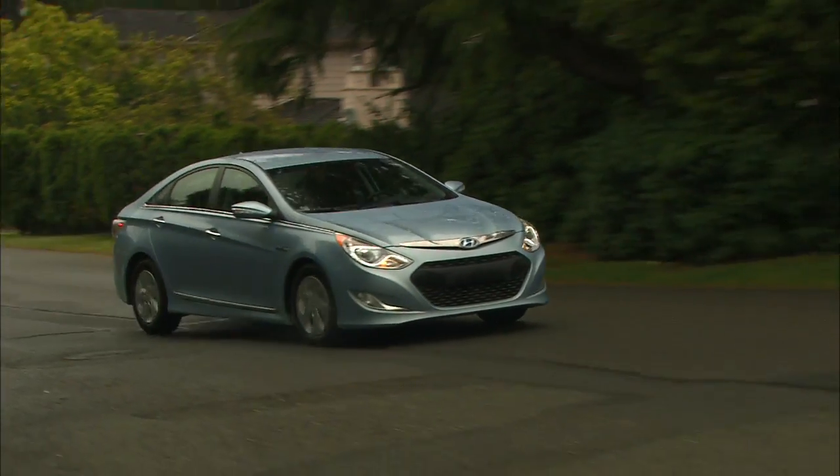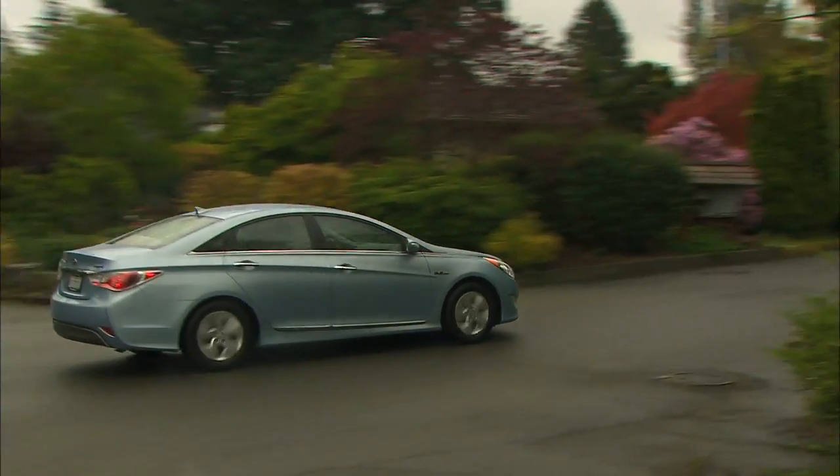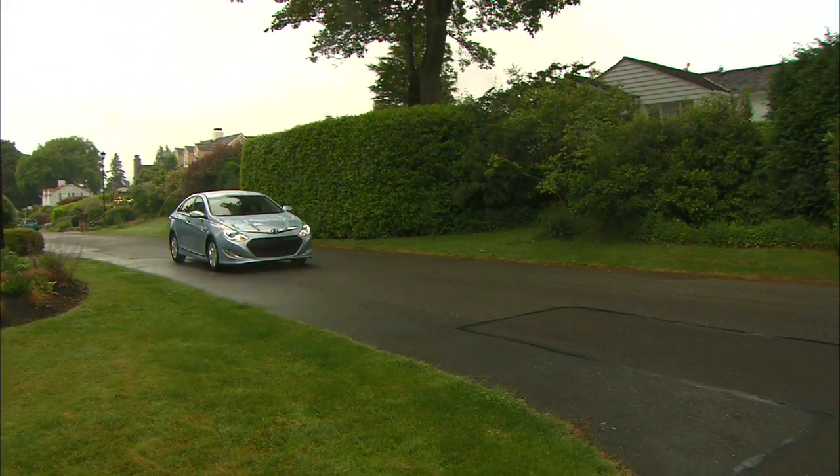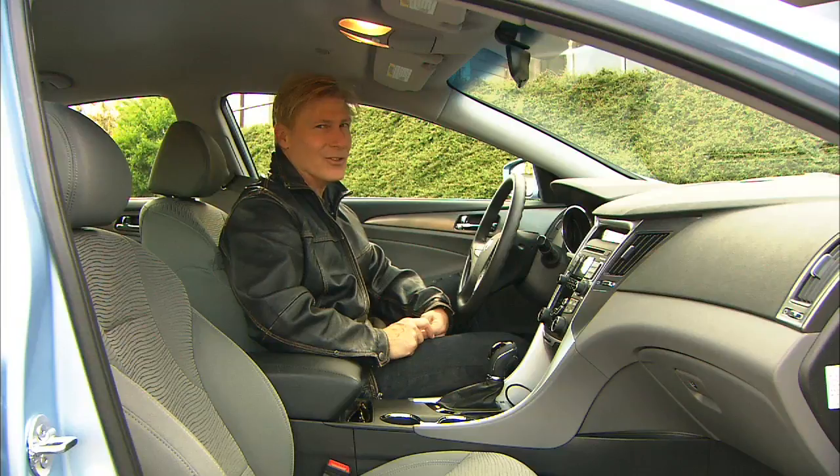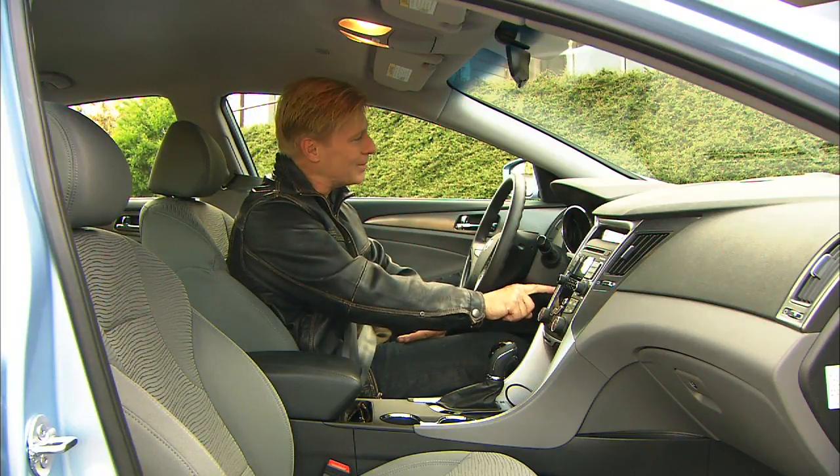In the real world, I ended up with gas mileage of about 29 miles per gallon driving it with my normal lead foot to the floor — not as good as a Prius, but it's no slouch. And yes, the startup tone really does sound like the NBC theme.